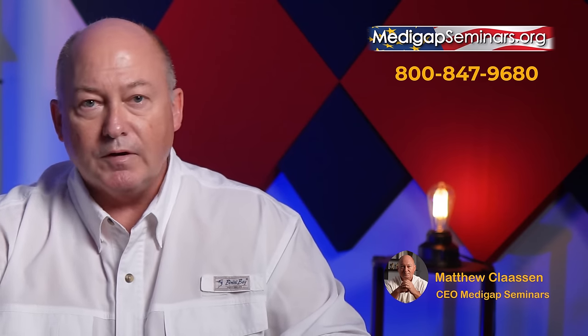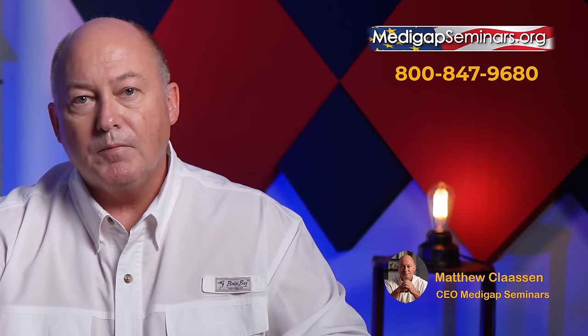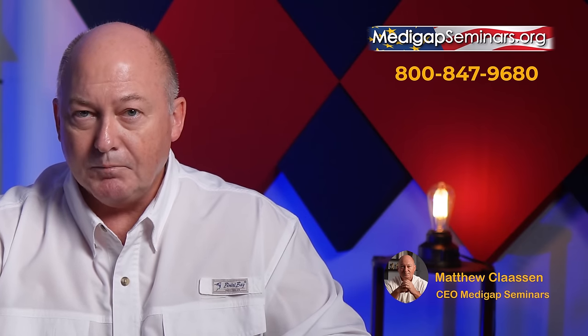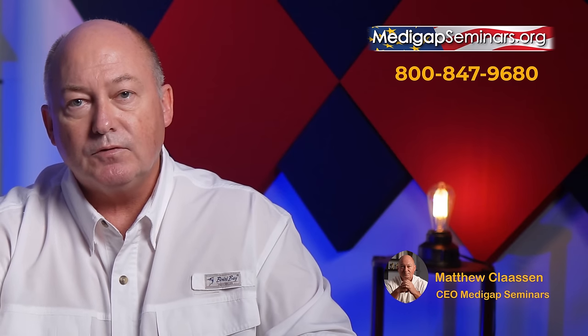I'm sure you've heard that 50% of the people that enroll in Medicare choose an Advantage plan. Well, there's some fun with numbers going on with that argument. Since 2018, the dual special needs Medicare Advantage market has exploded. Dual special needs plans are Advantage plans for people who qualify for both Medicaid — government financial assistance — and Medicare. Nineteen percent of all Medicare Advantage plans purchased today are these dual special needs plans, and that market has doubled since just 2018.